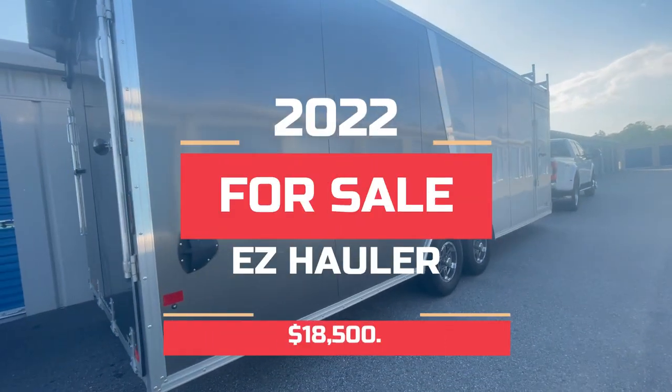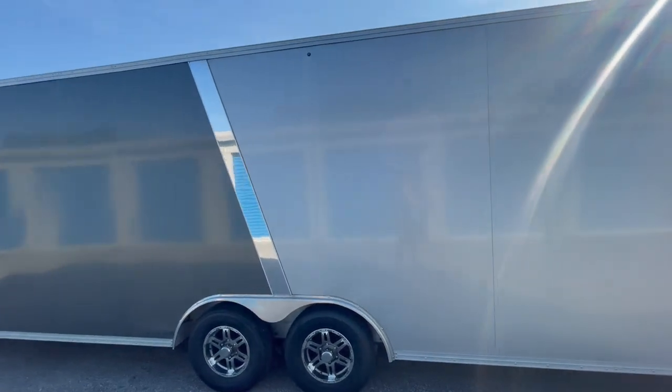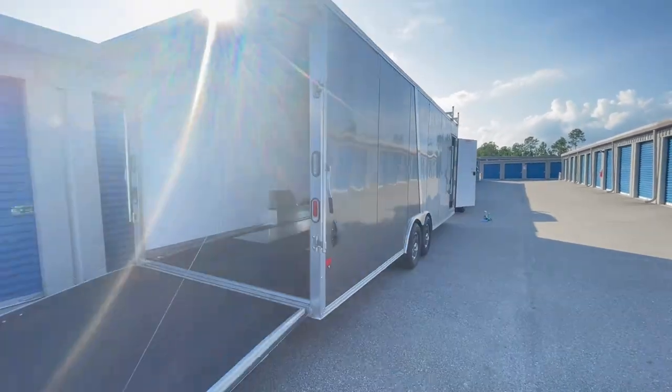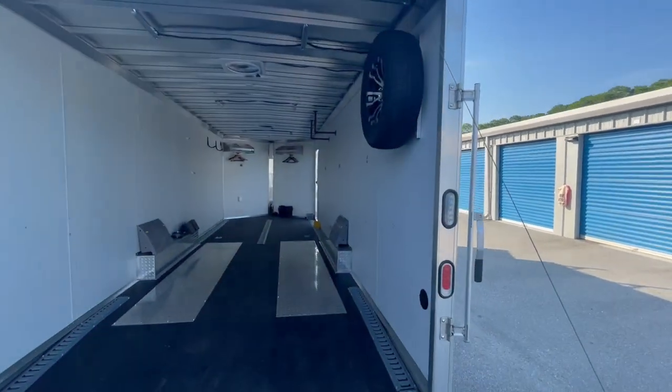A 2022 Easy Hauler aluminum 10,000 pound car trailer with a 24-foot box and a 4-foot V-nose, with an overall length of 29 feet and a gross cargo weight of 7,250 pounds.